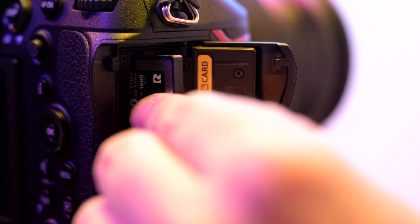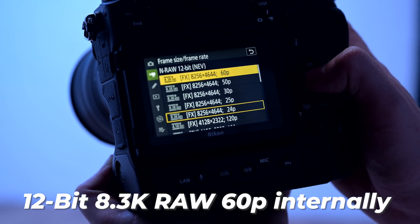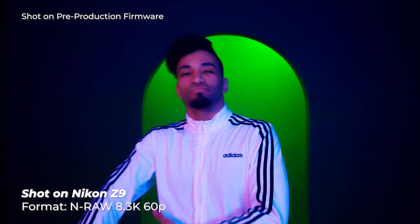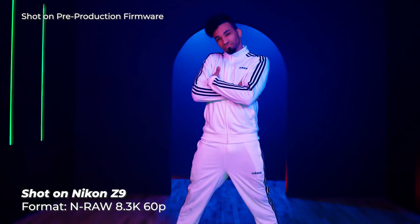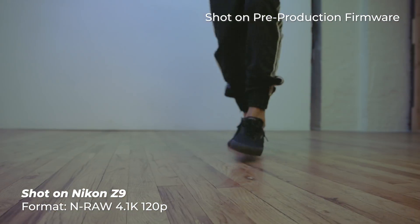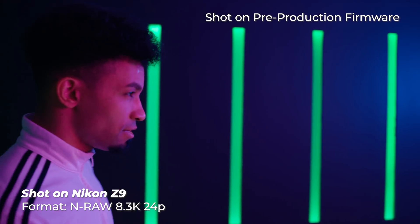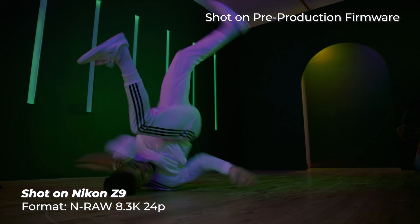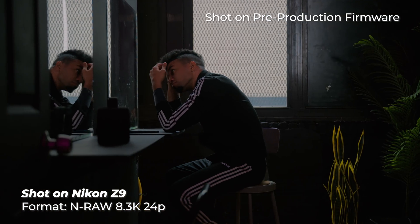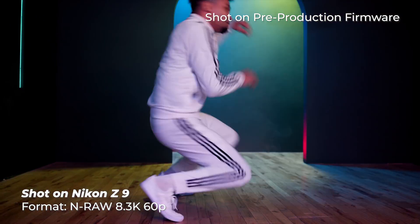First up, we have the highly anticipated internal recording of 12-bit 8.3K RAW video up to 60 frames per second. This is quite significant because the difference between 10-bit and 12-bit color depth is no small feat. We're talking billions more colors that users will now be able to capture — 68 billion colors to be exact. With this amount of color information, the Z9 can capture extreme latitudes of tonalities, resulting in smooth gradations of colors, as well as increased dynamic range. Raw recording contains so much data that it will maintain more information in the highlights and the shadows, resulting in stunning cinematic imagery.